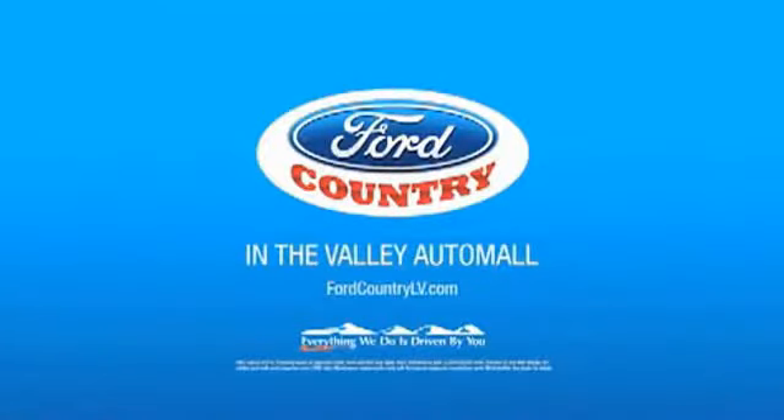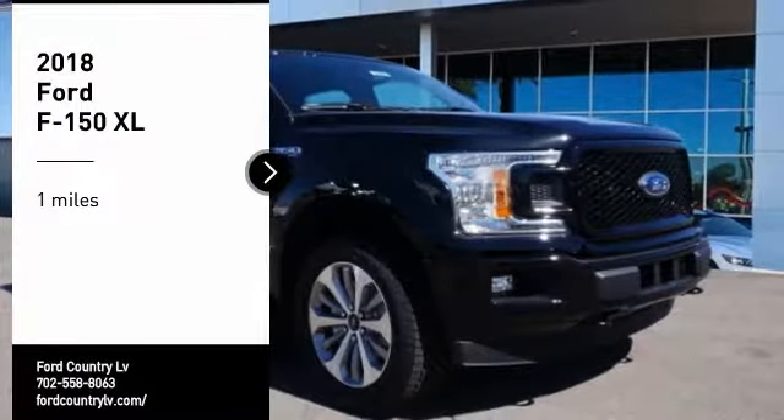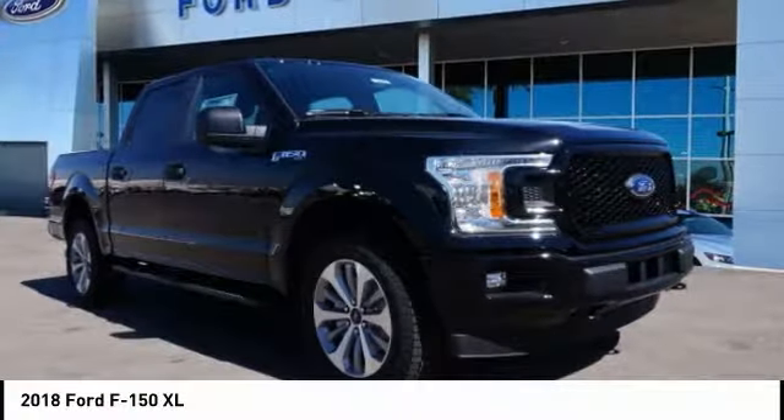Visit Ford Country in the Valley Auto Mall today. Stop by and take a look at the 2018 F-150.